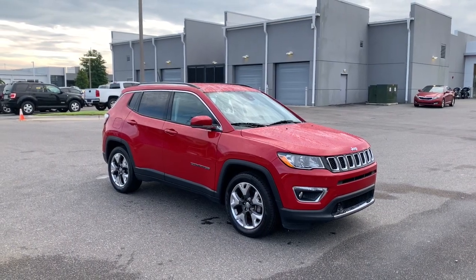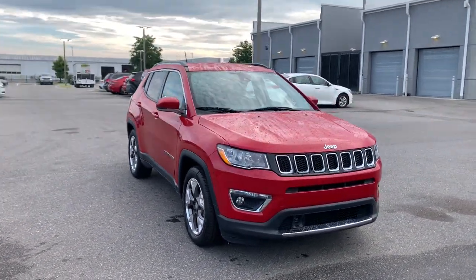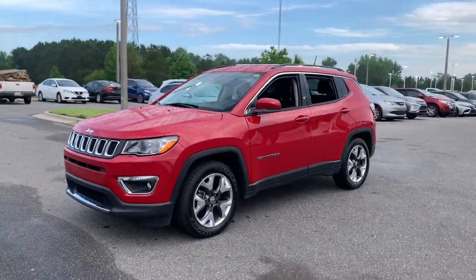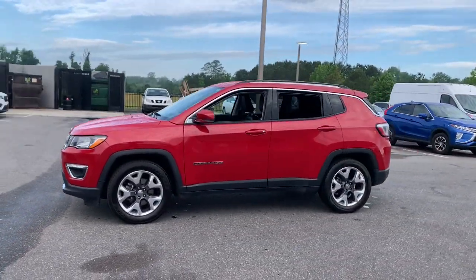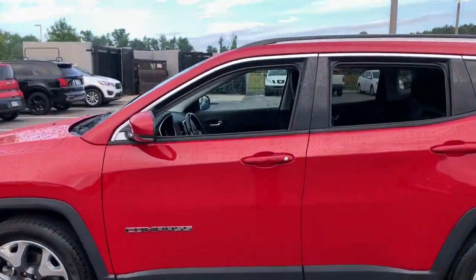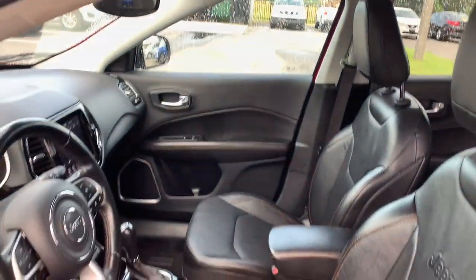This could be the car for you — the 2021 Jeep Compass. This vehicle is an outstanding buy with fewer than 70,000 miles on the odometer. Enjoy the adventure with confidence in the Compass. It offers the perfect blend of SUV versatility and state-of-the-art safety technology.